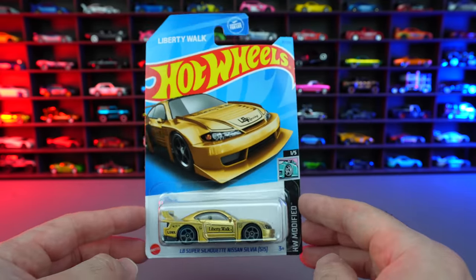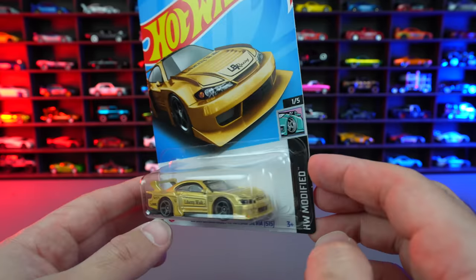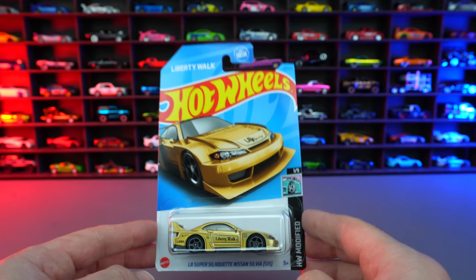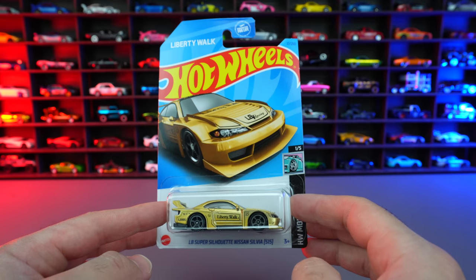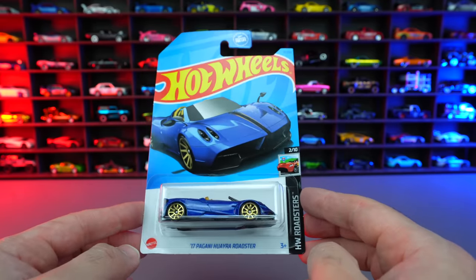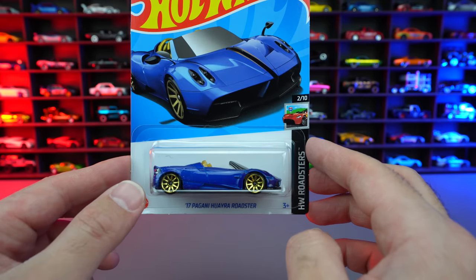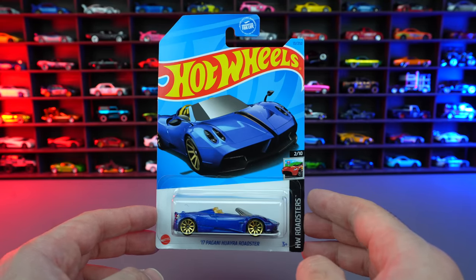And then we have the Silvia S15 Liberty Walk Edition in gold with black trim and gray wheels — absolutely love this casting. They've done a great job at it, happy to see more recolors. I think this is our fourth or fifth color variation of that one. And last but definitely not least, one of my favorites from all the cars today: the 2017 Pagani Huayra Roadster from HW Roadsters. Love the blue, love the gold wheels — I think this is a winning casting and I'm absolutely amazed to see all the different color variations of it.